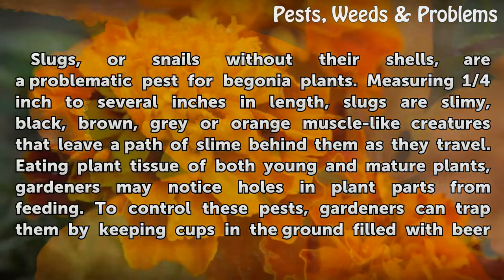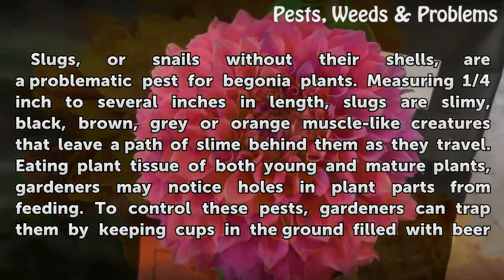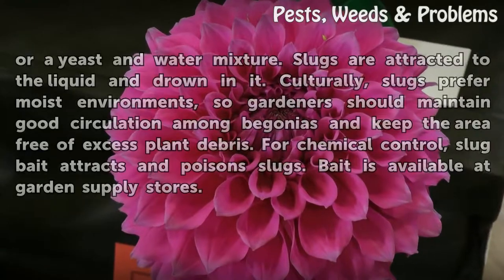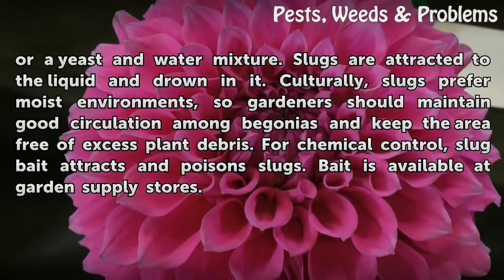Slugs, or snails without their shells, are a problematic pest for begonia plants. Measuring one-quarter inch to several inches in length, slugs are slimy, black, brown, gray, or orange mussel-like creatures that leave a path of slime behind them as they travel. Eating plant tissue of both young and mature plants, gardeners may notice holes in plant parts from feeding. To control these pests, gardeners can trap them by keeping cups in the ground filled with beer or a yeast and water mixture. Slugs are attracted to the liquid and drown in it.